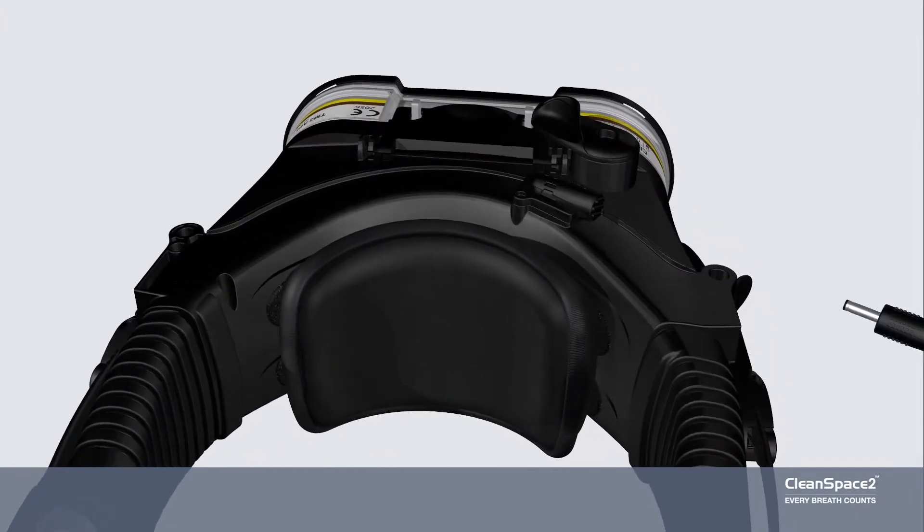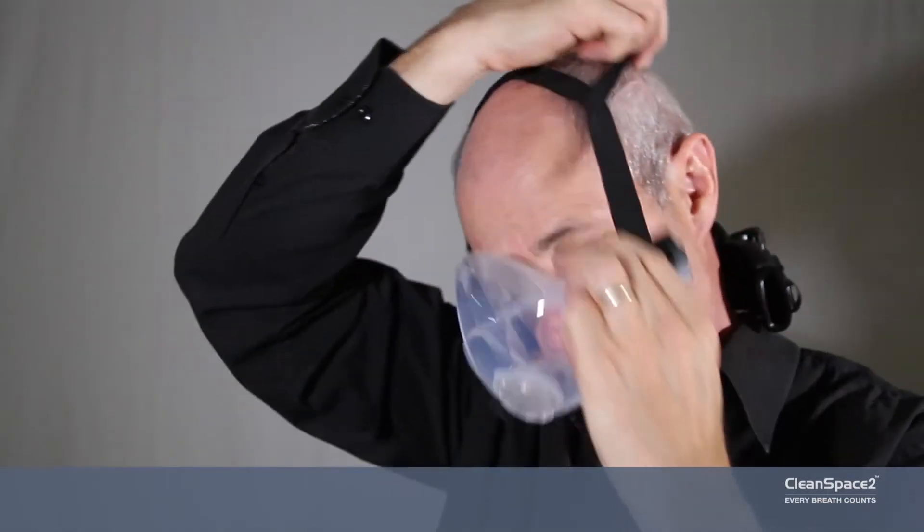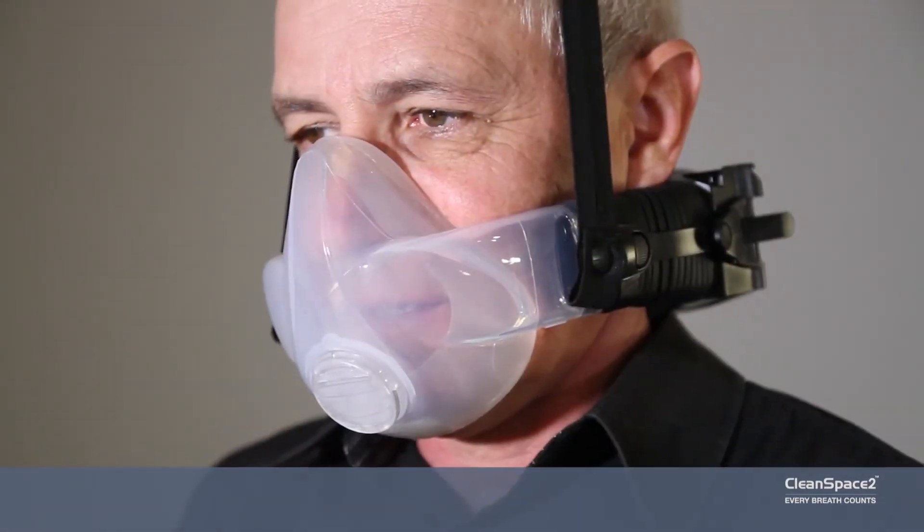With world leading smart technology, Cleanspace uses just one button to operate. Don, clip and breathe. You are ready to go.